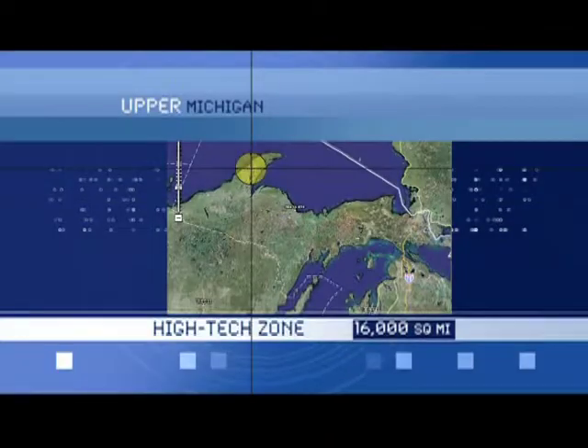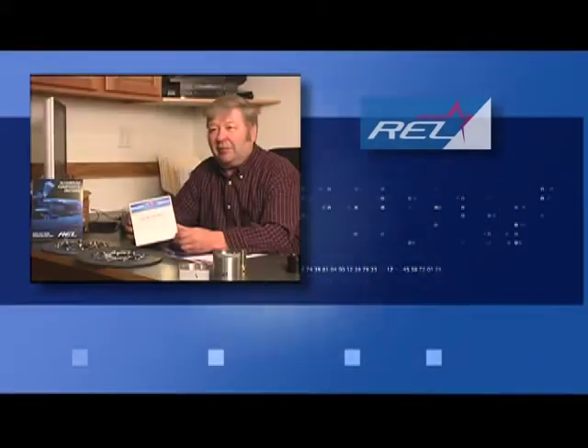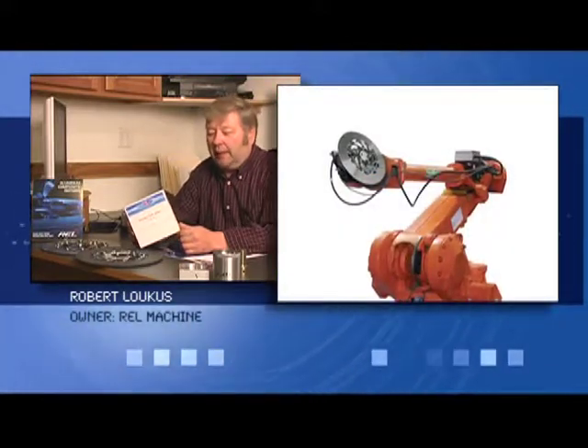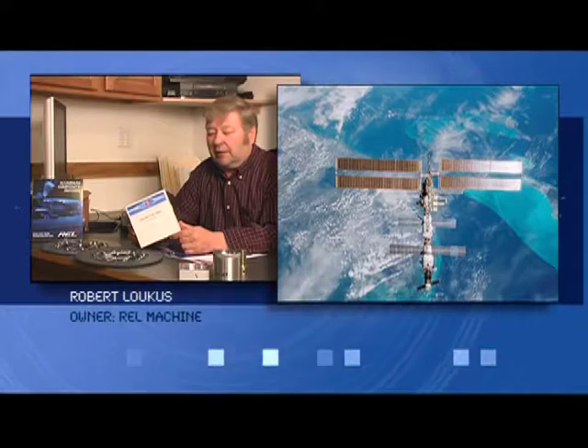REL Machine in Calumet. At REL Machine, we developed a product to help NASA solve a problem. It's a patch kit for a disaster — they've looked at it for many, many years. It takes care of a fix-it situation. It goes up with every shuttle, and it's on the space station 24-7.